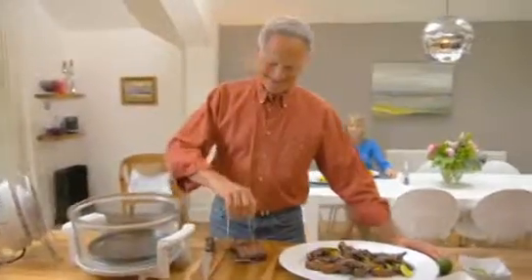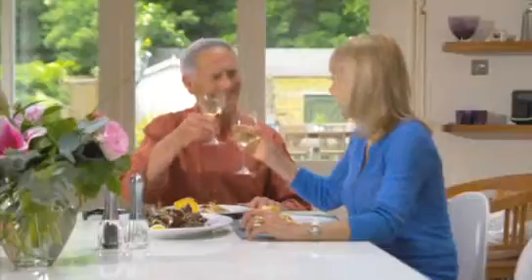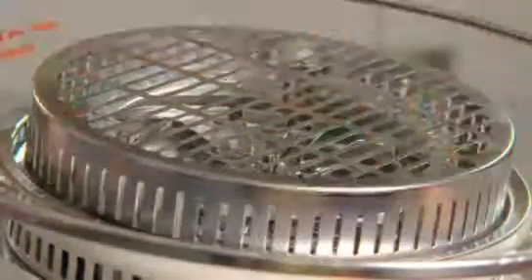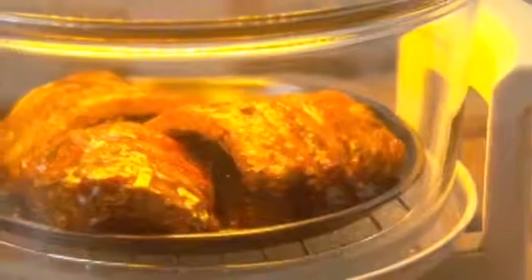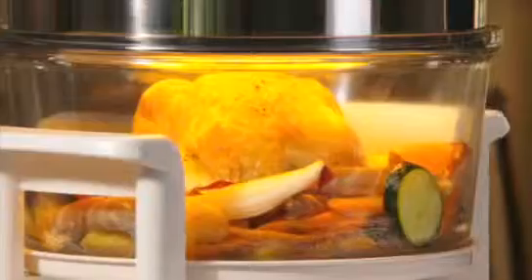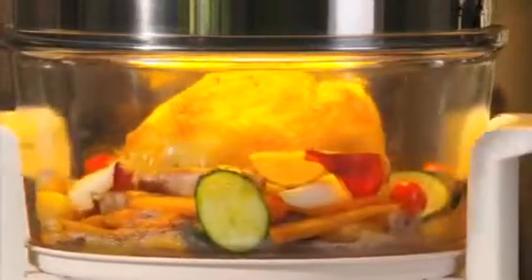In this incredible exclusive TV bumper offer, you'll get the powerful fan-assisted Halo Wave. And for the first time, you can easily replace the halogen bulb to keep your Halo Wave cooking for a very long time. You'll also get the handy lid holder to help protect your work surfaces. You'll get the dishwasher-safe 360-degree portable glass bowl.